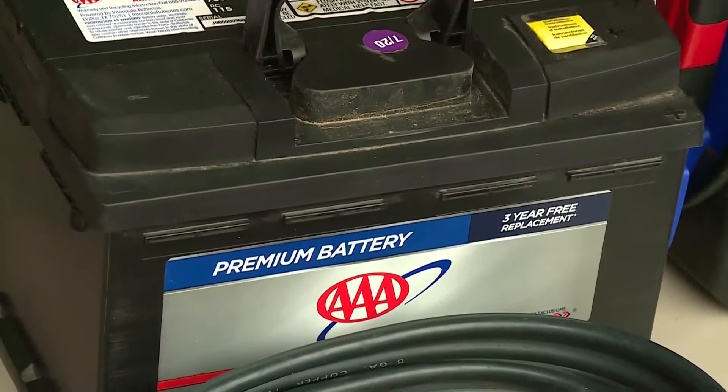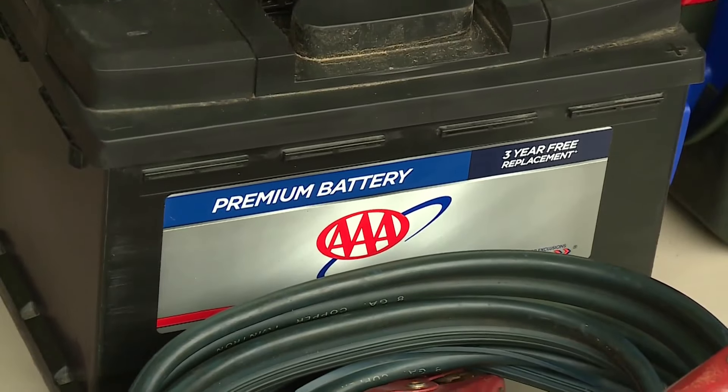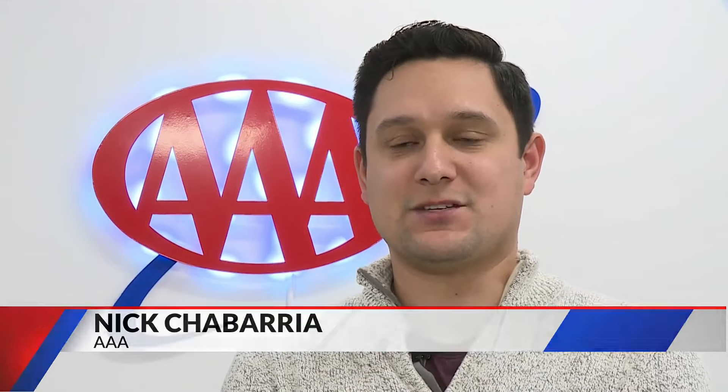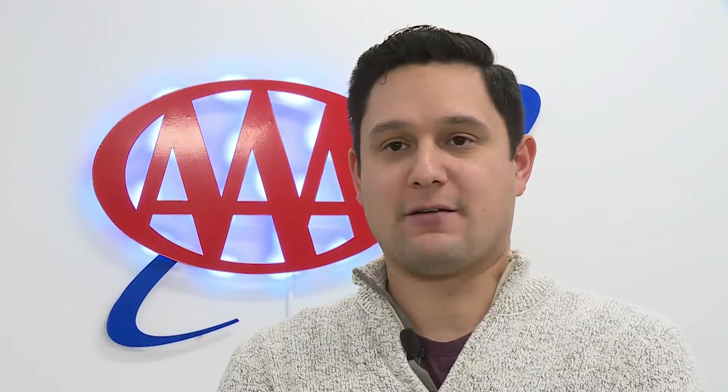Your battery loses about a third of its starting power when temperatures drop below freezing, and it only loses more power the colder it gets. With the temperatures we're expecting this weekend, you want to make sure your battery is in good working order. If it's more than three years old, AAA recommends having it tested. If it's more than five years old, we recommend going ahead and replacing it so it doesn't die when you're somewhere you don't want to be.